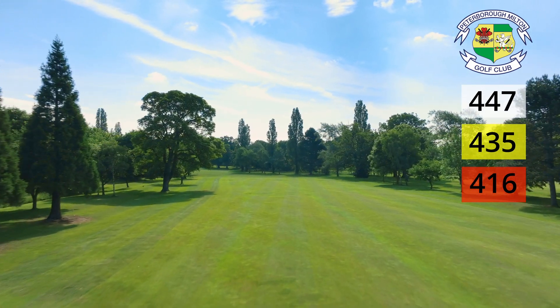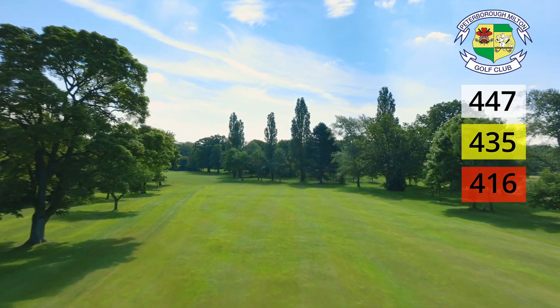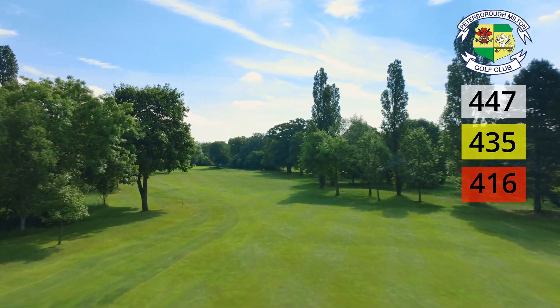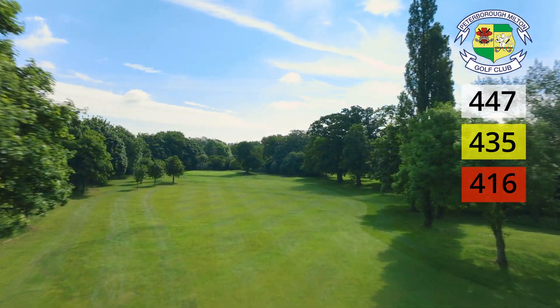The hole curves from right to left, so a draw is ideal off the tee for the right handers. Overcook it and you're in danger of catching tall trees up the left or being blocked out for your second, but going further right just leaves a longer approach.